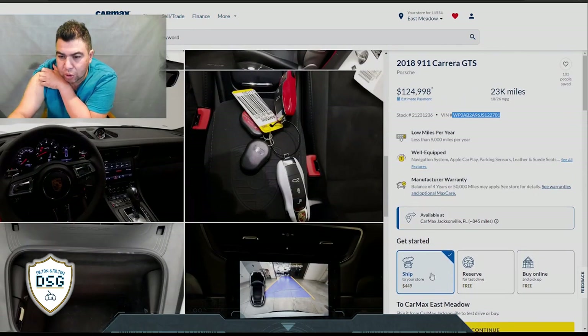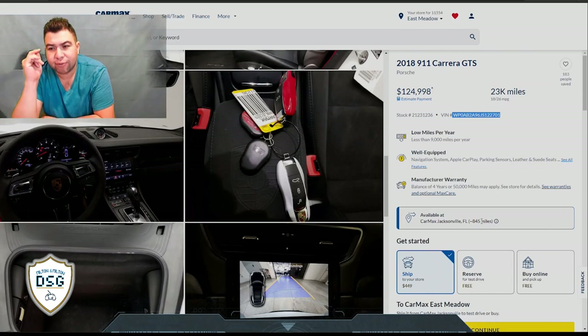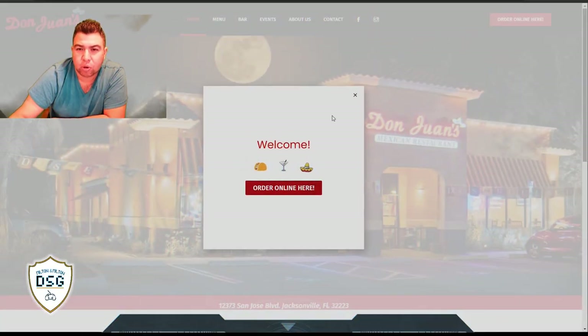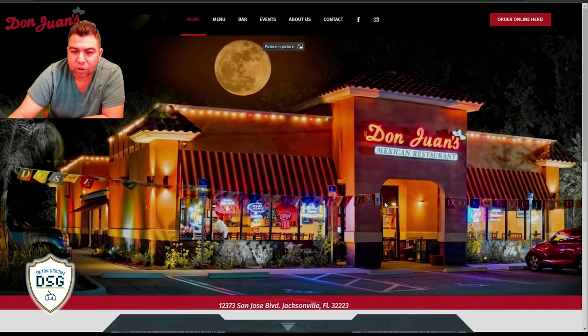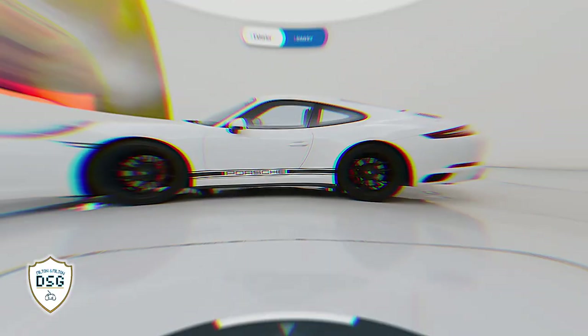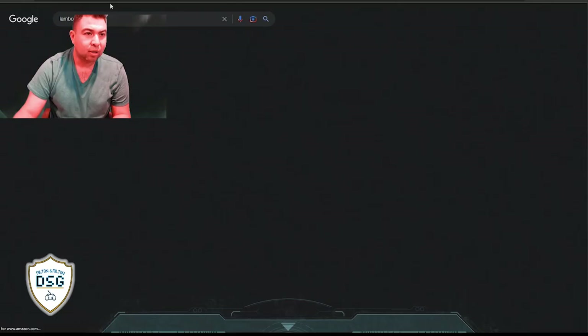They'll ship it to the local store from Jacksonville, which is 845 miles away. By the way, if you're ever in Jacksonville Florida, Don Juan Mexican restaurant is one of the best places I've ever eaten. I'm a little biased because it belongs to my aunt, so go visit them and tell them Milton sent you. But back to the cars!